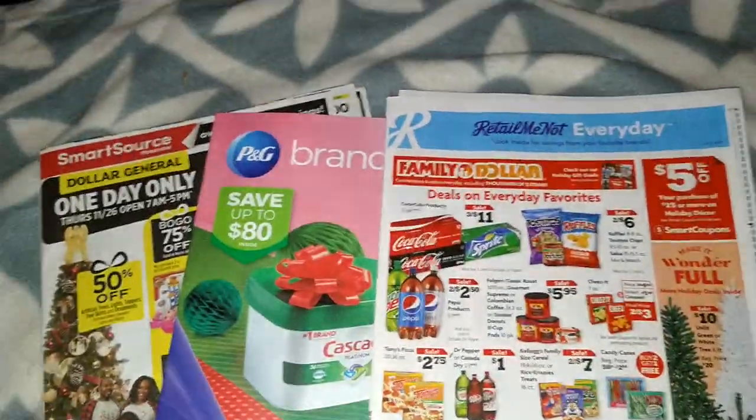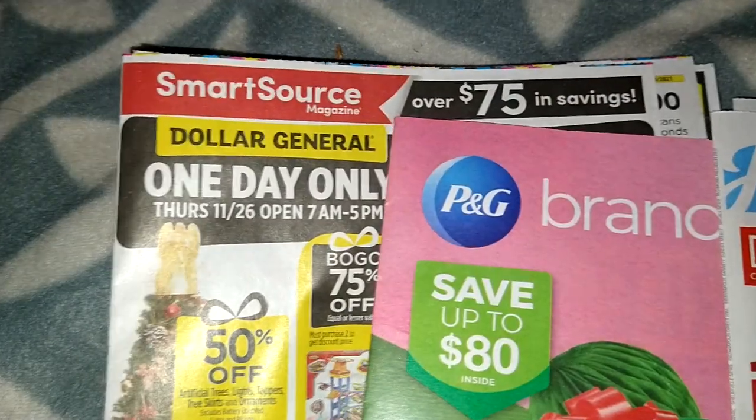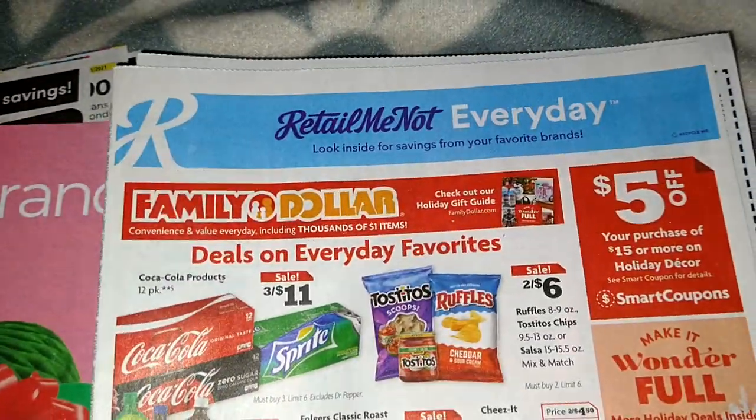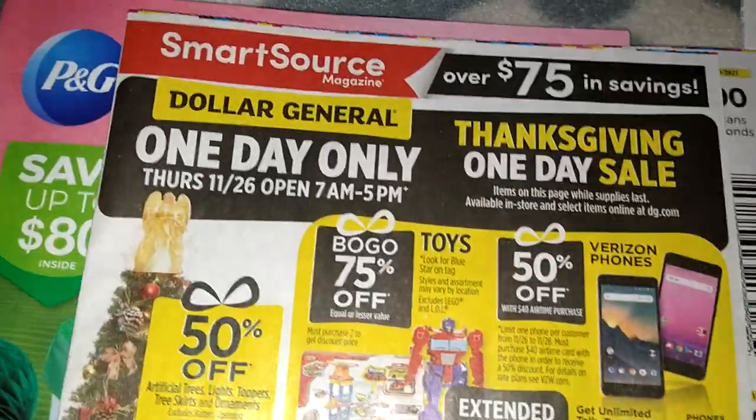Hi guys, look what I've got! We got the SmartSource, we have the PNG, we have the RetailMeNot. We're gonna get into the coupon inserts.